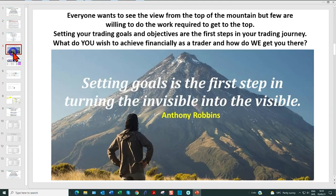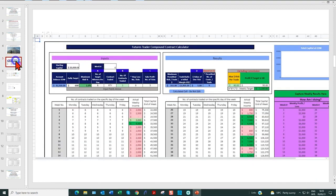Many of you have heard me say this: everyone wants to see the view from the top of the mountain, but few are willing to do the work required to get to the top. It's so important we set our trading goals, because when the why is big enough, the how does appear. So let's get into it.